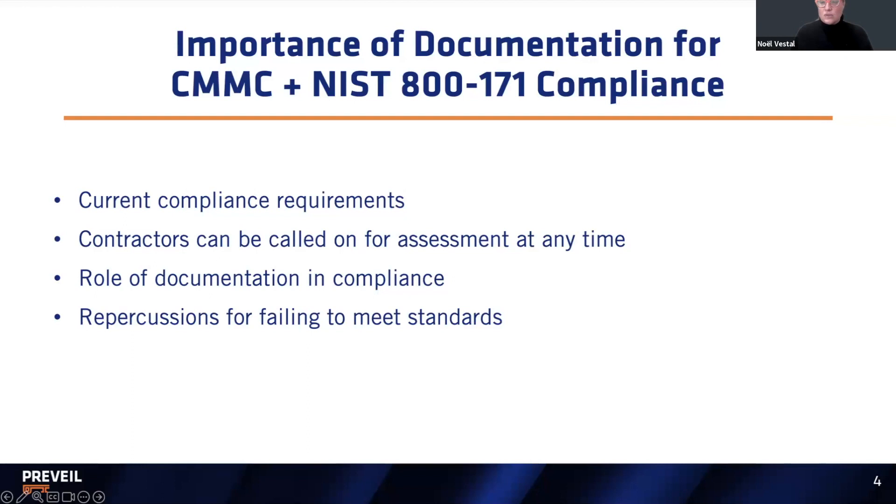That is the current requirement you have right now. CMMC is not technically law yet, but CMMC is only a certification process — it does not change that you still have the requirement today, even if you have just one contract or you're just one subcontractor on one DOD contract, you have the responsibility to adhere to NIST 800-171. Contractors can be called on for an assessment at any time. Because of DFARS 7020, which is in pretty much every single DOD contract, the DOD can at any time assess you for any reason without giving you an excuse or reason — you've already agreed to it.